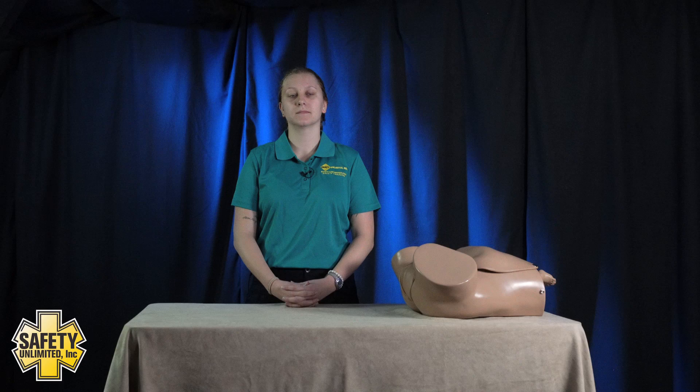Welcome to the Childbirth and Neonatal Resuscitation Skills Assessment. You should address me as you would the patient and I will respond based upon your questions. You will perform all the skills necessary on the training aid as appropriate and you may use any of the material here at the station.